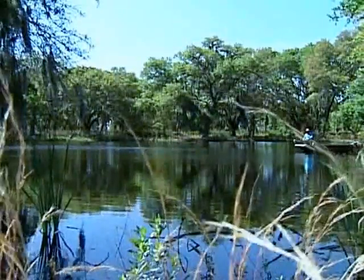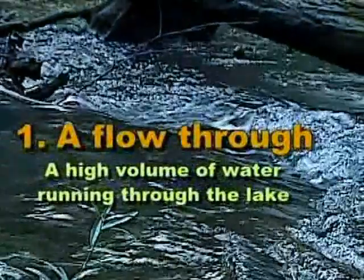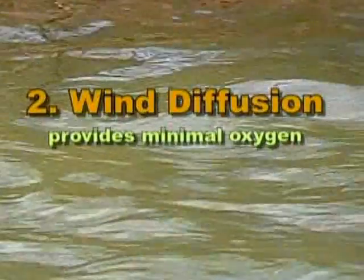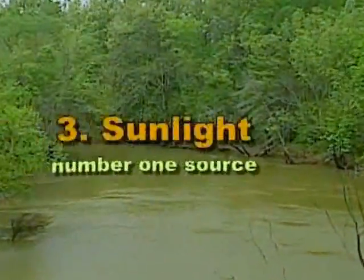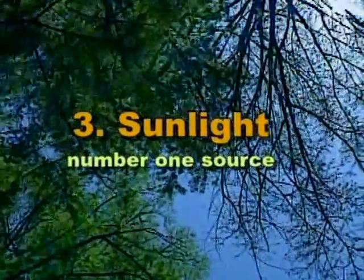Three natural ways that small waters get oxygen are: a flow-through — a high volume of water running through the lake; wind diffusion, which provides minimal oxygen; and sunlight, which is the number one source. It creates photosynthesis through plant life, such as phytoplankton, and so on.